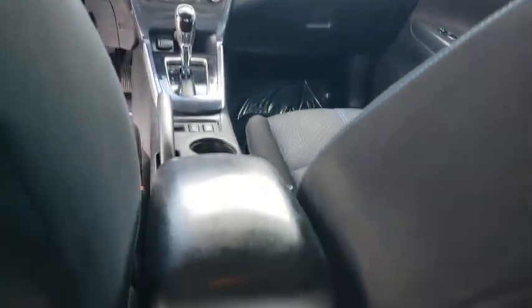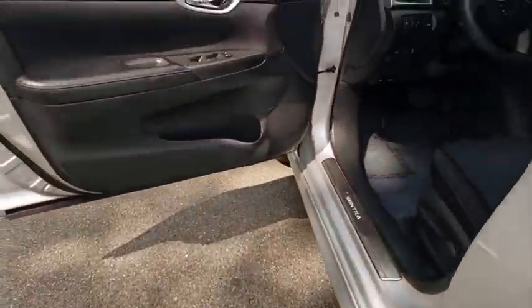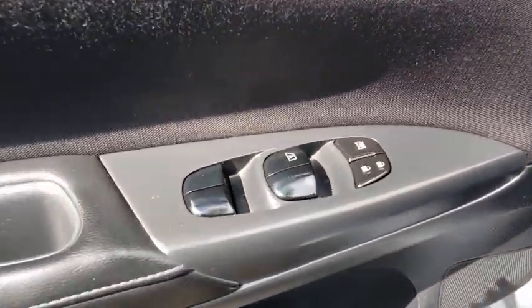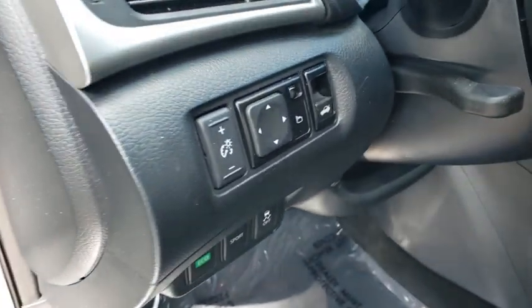Keyless start, four-wheel disc brakes, aluminum wheels, cruise control, front-wheel drive, rear defrost, AM-FM stereo radio, power door locks, trip computer. Come see the car for yourself.